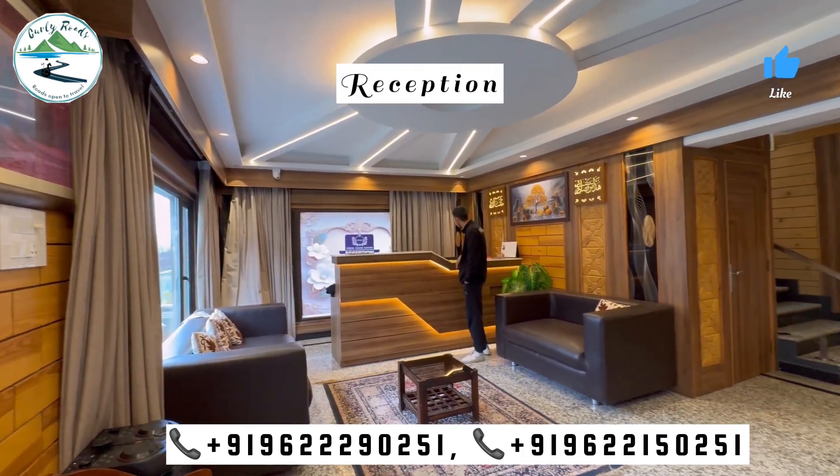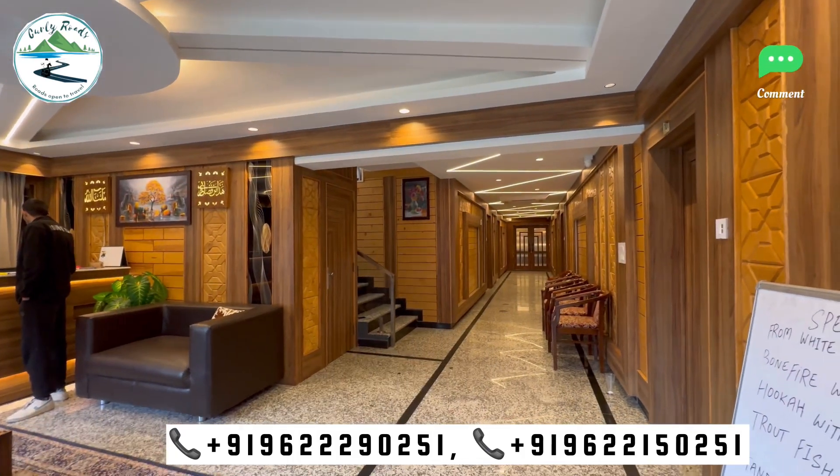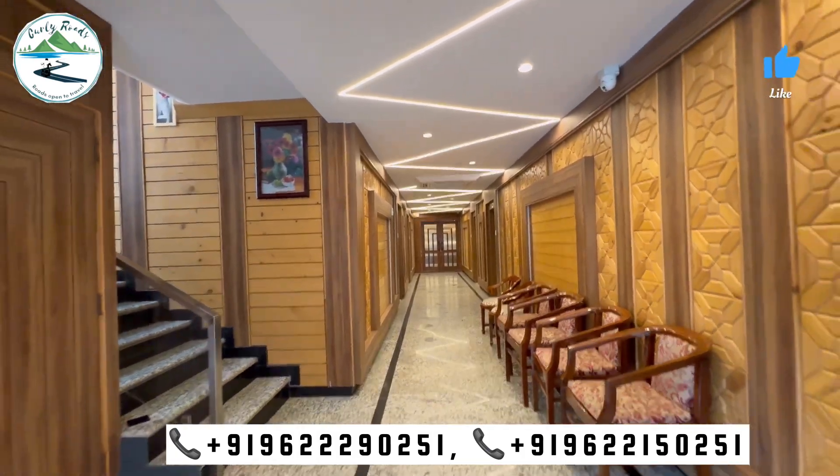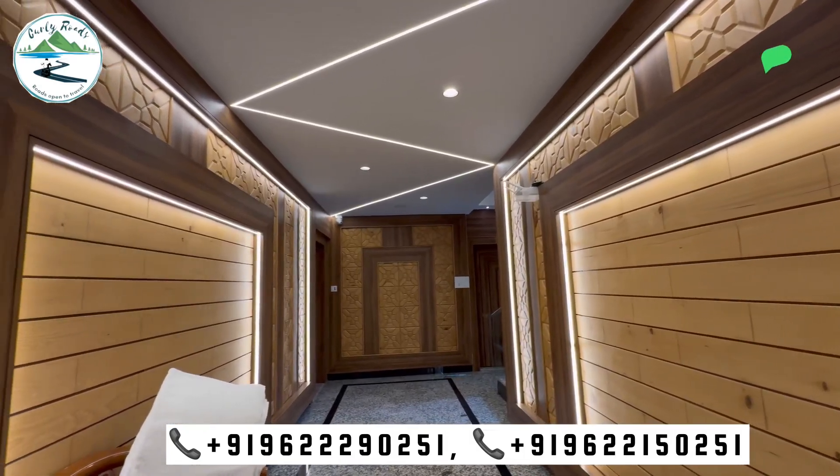So guys, first of all, we are here at the reception. You can see the reception here. There is a seating arrangement here, and the interior is all wooden, which is Kashmiri paneling. And its lights really look nice.